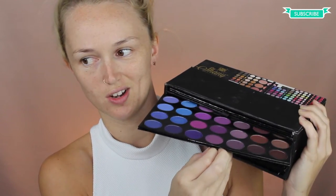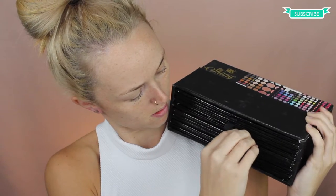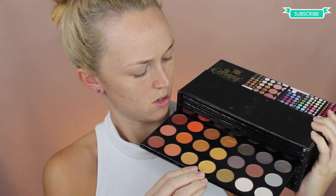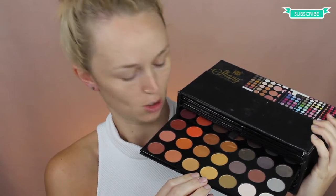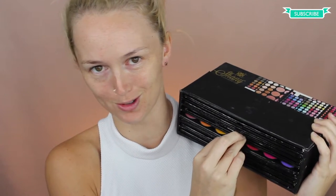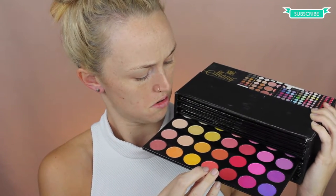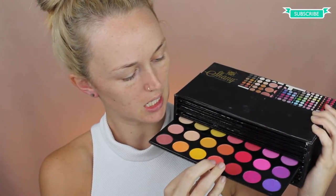There are different types of eyeshadows — seven layers. I've got the purples. I've got the yellows and oranges. My colors over here are my favorite. I forgot what the pigment is like. I haven't used it in ages.